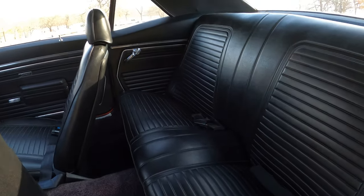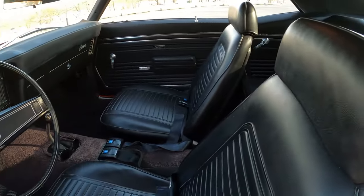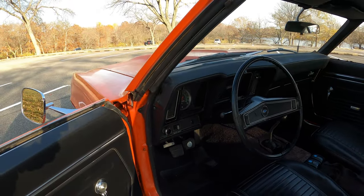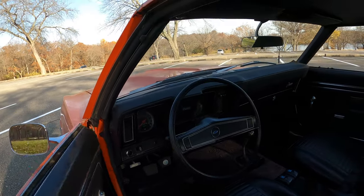All easy stuff. No rips, tears — really nice seats, all the belts. Car drives unbelievably nice. It needs a set of tires; obviously those are not very safe, but I have a ton of fun driving this car.